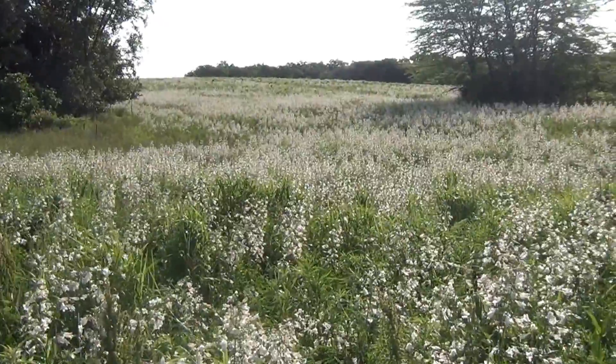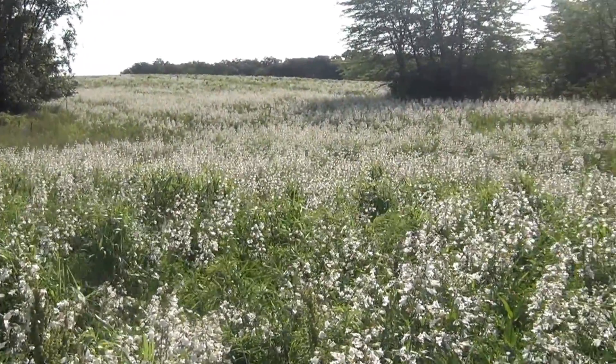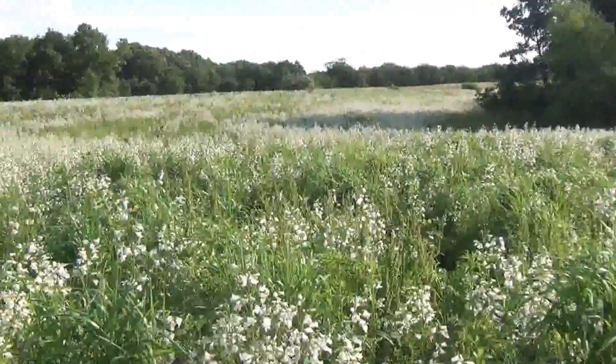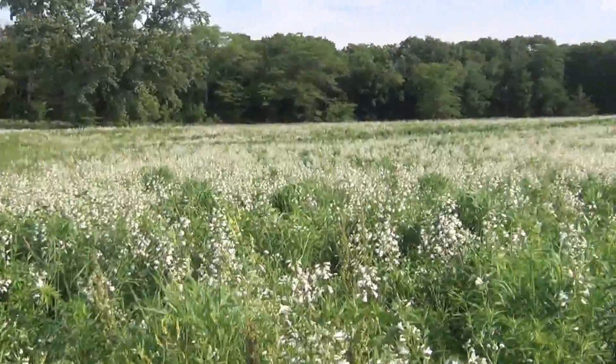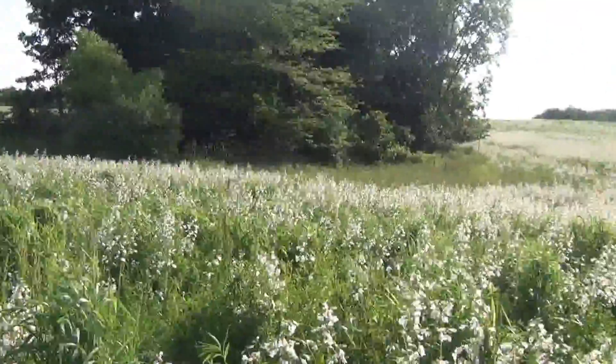This is up on the north end of the place, kind of looking back to the north and the east. Same kind of coverage with a lot of the foxglove beard tongue, and you can see the coreopsis is starting to bloom pretty heavy in some spots.